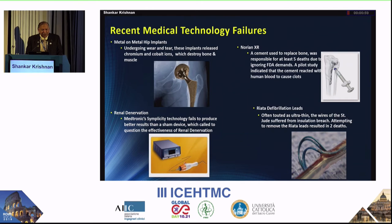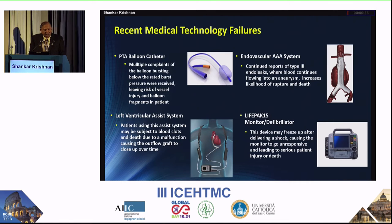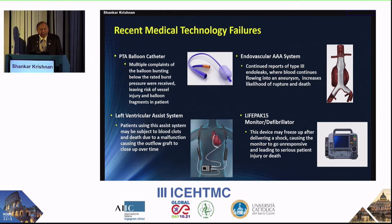Manufacturers are not going to share failure information easily, but you can get it from databases like the MAUDE database. Metal-on-metal hip implants failed. Cement used to replace bones failed. Renal denervation, once thought to be a great technique, did not work well. Defibrillator leads have failed. There have been multiple complaints of balloon catheters bursting below rated burst pressure, causing vessel injury and balloon fragments in patients. Left ventricular assist systems (LVADs) have subjected patients to blood clots and death due to malfunctions causing the outflow graft to close over time.